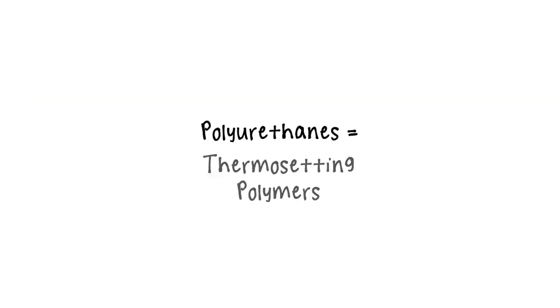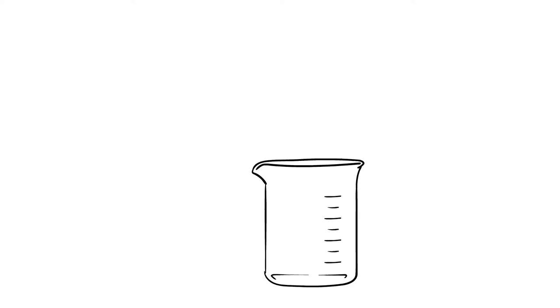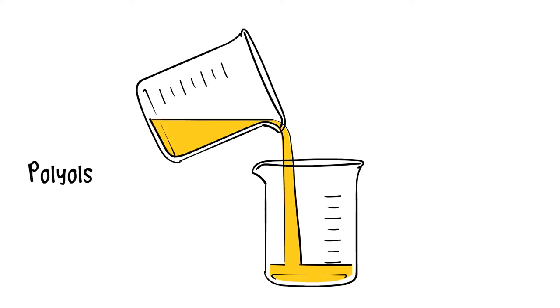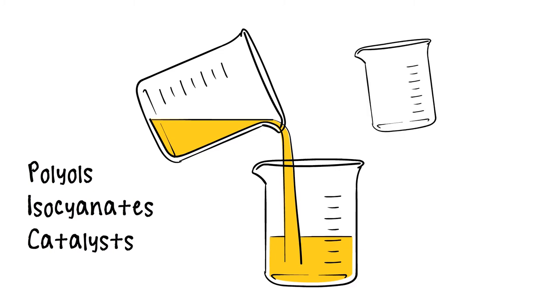Polyurethanes are thermosetting polymers that are a very large segment of the even larger plastics family. Many ingredients make up a polyurethane: polyols, also known as resins, isocyanates, catalysts, and surfactants.